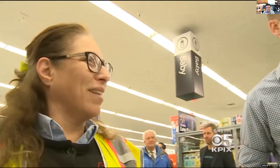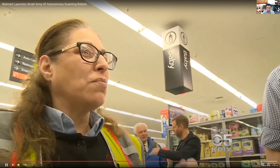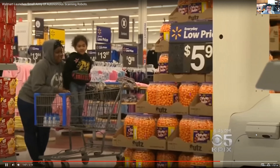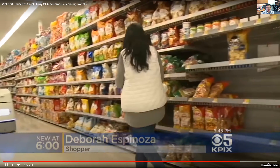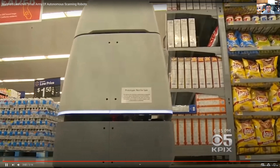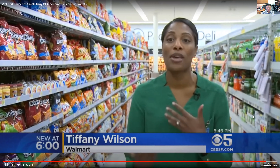Walmart is testing the robot in 50 stores across four states. The question is whether it's taking someone's job — it's designed to improve the job, not replace it. However, a skeptic notes that when automated checkout was introduced, cashiers were laid off. Walmart says it's freeing up associates to provide better customer service and says it's too early to say how robots will impact their workforce.